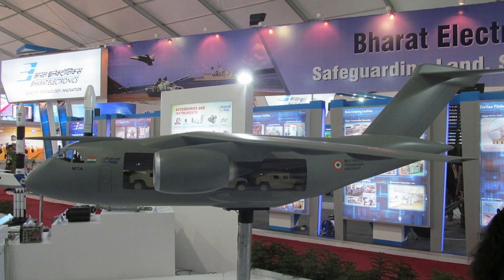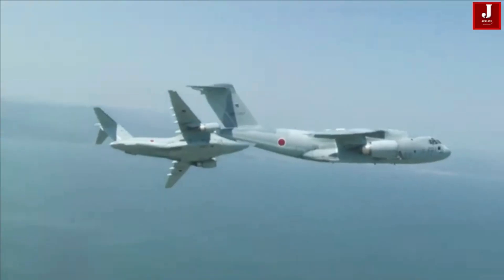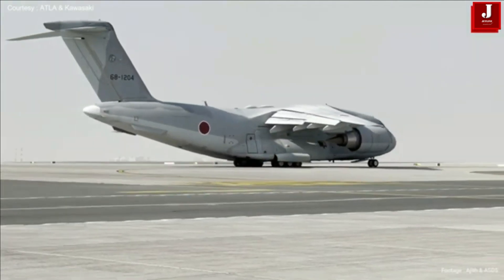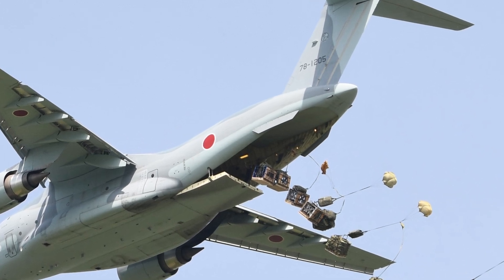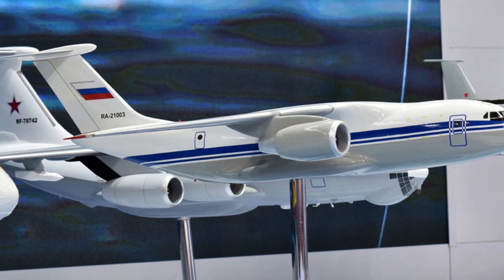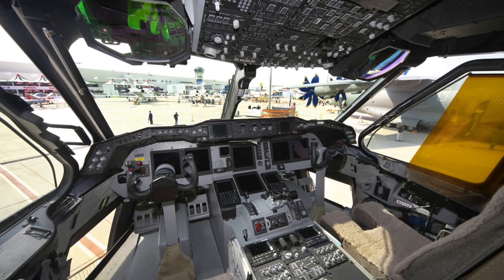The Ilyushin IL-276 from Russia and the Kawasaki C-2 from Japan are both medium military transport aircraft designed to carry troops, cargo, and equipment over long distances. While both aim to strengthen their country's airlift capabilities, they represent two different design philosophies. The IL-276 focuses on cost-effective rugged performance suited for harsh conditions, while the C-2 emphasizes advanced technology, higher payload capacity, and modern avionics.